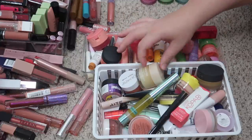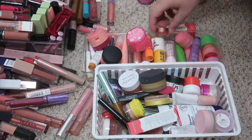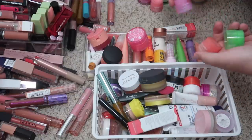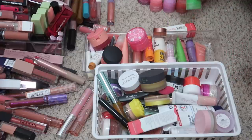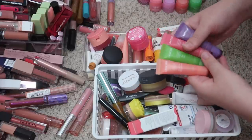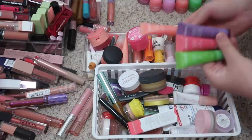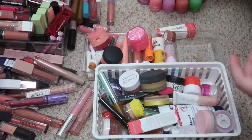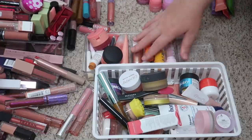I'm going to keep these Laneige lip sleeping masks. I have sweet candy apple lime, mint chocolate, vanilla, and some little minis — the original berry flavor, a mini sweet candy, grapefruit, and a mini apple lime. I also have my Laneige glowy lip balms. These things are amazing and I love these. I'm definitely keeping them. We have pear, berry, gummy bear, and grapefruit. I'm also gonna keep this Lizzie McGuire lip scrub from ColourPop.